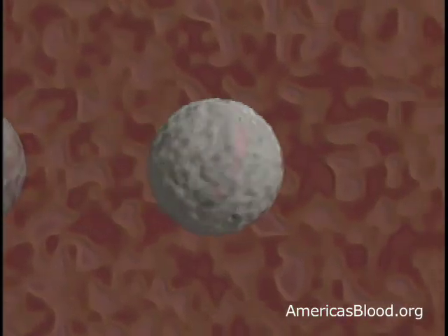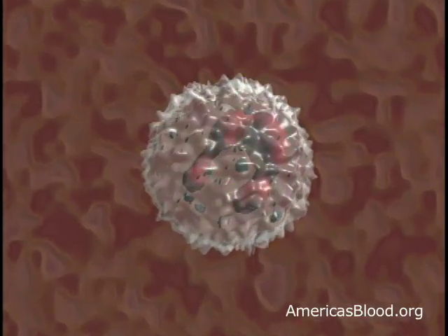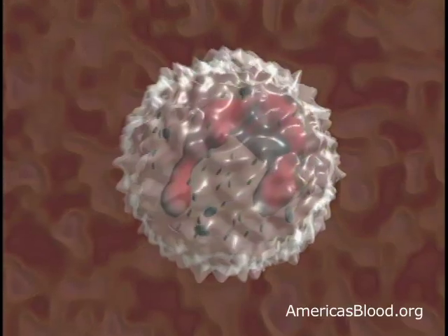White blood cells, on the other hand, are the body's defense system. They all fight infection from bacteria, viruses, and all those nasty microbes that can cause disease.